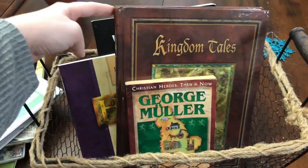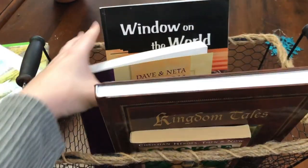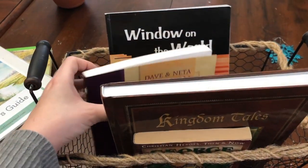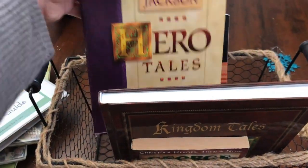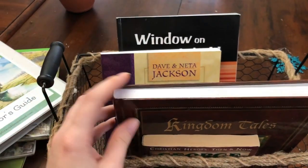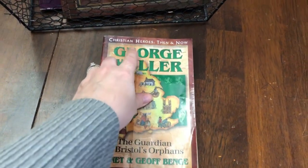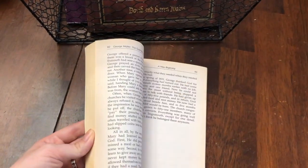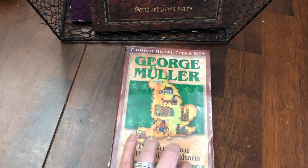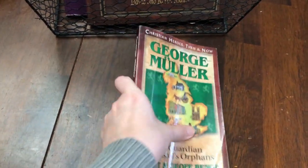For our Bible, we're doing the same things. We are reading the book of Matthew with My Father's World ECC, and then we have Window on the World and Hero Tales. Those are books we're using all year long, and we're still working on Kingdom Tales. Our family read-aloud is Christian Heroes Then and Now: George Mueller, which is also suggested in My Father's World for our study of France and Germany.